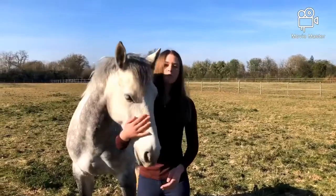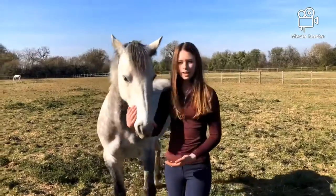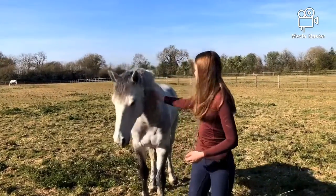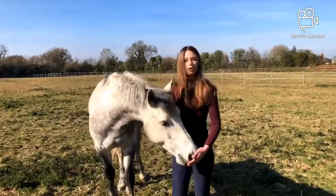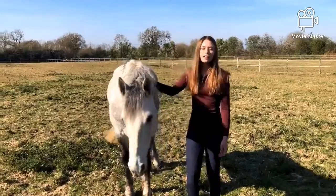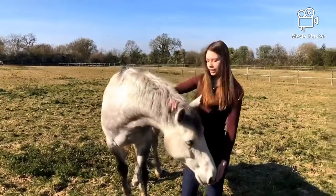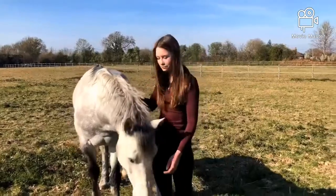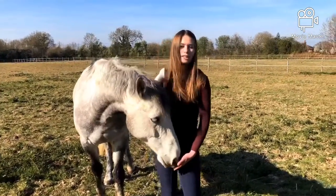This is Kermit, my 14.8, coming up 8 years old, Dapple Grey Gelding. He's a Connemara — we show jump together and he is such an honest pony. We have competed up to 110 and also been lucky enough to be part of the Kent team. He is very cheeky, he loves attention and kisses, and he loves treats as well.